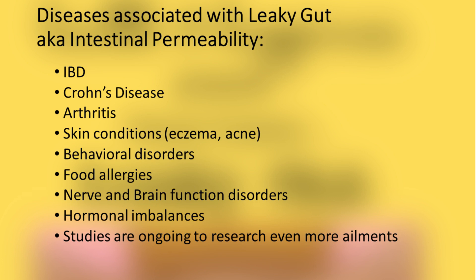Irritable bowel disease, Crohn's disease, arthritis, skin conditions including eczema, acne, dermatitis, behavioral disorders, food allergies, nerve and brain function disorders, hormonal imbalances, and many more as the studies are ongoing.